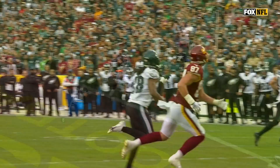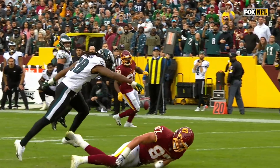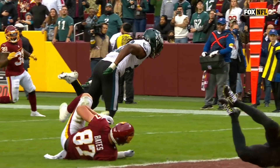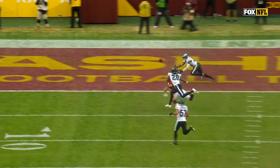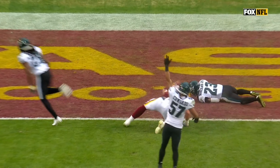Did McLeod keep that? Did he get his hands underneath? All turnovers reviewed. This should be a good angle — or not. Yeah, can't really see with the helmet in the way right there.